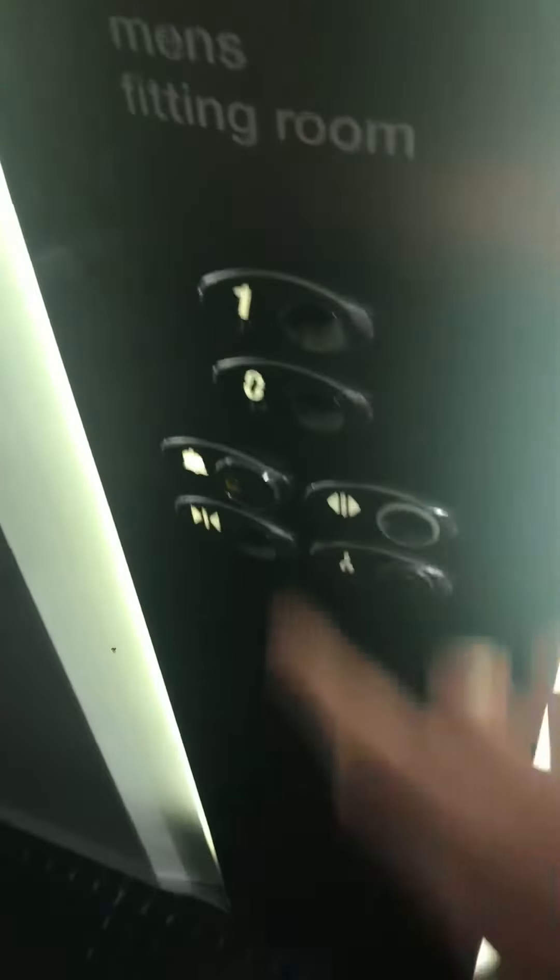This is the elevator at the TK Maxx Carrick Mine. It's always trying to see how it struggles. Let's go up to one.